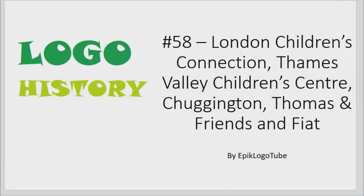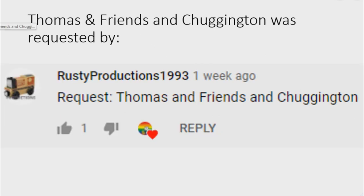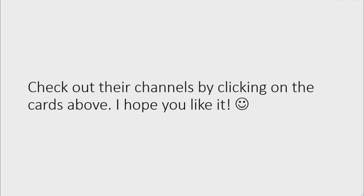Hello everybody, welcome to the 58th installment of Logo History. Today I will talk about London Children's Connection, Thames Valley Children's Center, Chuggington, Thomas and Friends, and Fiat. London Children's Connection and Thames Valley Children's Center were requested by Gummy Gamer, Thomas and Friends were requested by Rusty Productions 1993, and Fiat was requested by Cow and Dribble Sabine XD Great Movie Channel. Check out their channels by clicking on the cards above. I hope you like it.